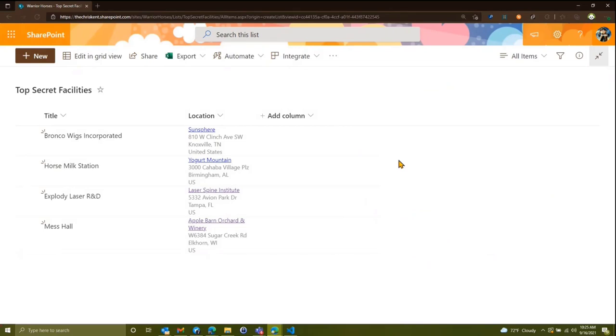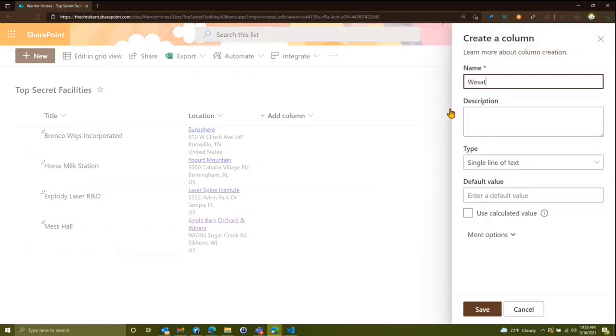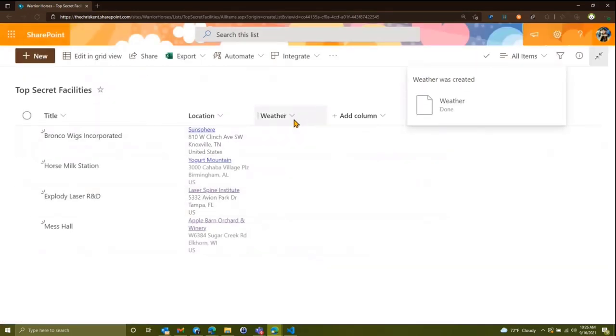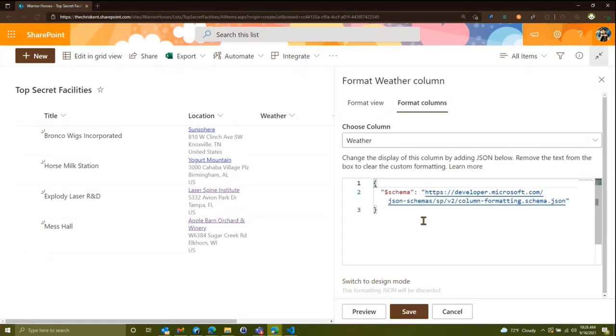There are a number of samples related to maps using Bing Maps or Google Maps — they have static maps APIs and we have samples for those, with links at the end. For this demo I wanted to show something a little different, so let's add a single line of text column and call it 'Weather.' We'll apply a format to it in advanced mode to get our JSON editing screen.